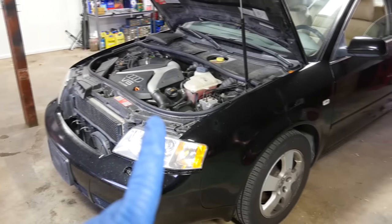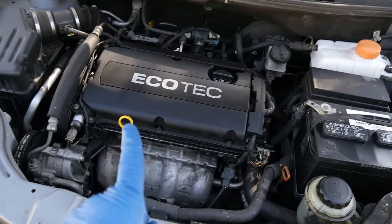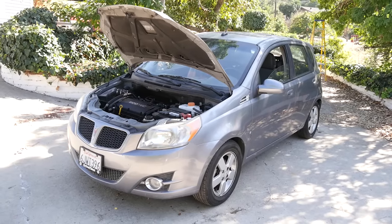Does it matter if it's done on a forced induction vehicle like this Audi, or on this naturally aspirated Ecotec four-cylinder engine on this Pontiac? To break things down: a cold air intake setup, or in fact any upgrade to your intake system, can improve performance if and only if it can achieve two things.